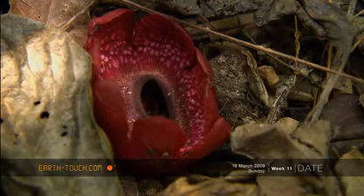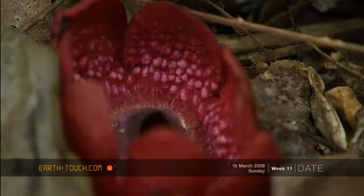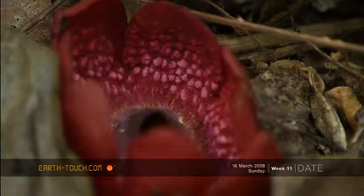These flowers are about ten centimetres across, but this species is related to the famous Rafflesia of Indonesia, whose immense flower can be a metre across.